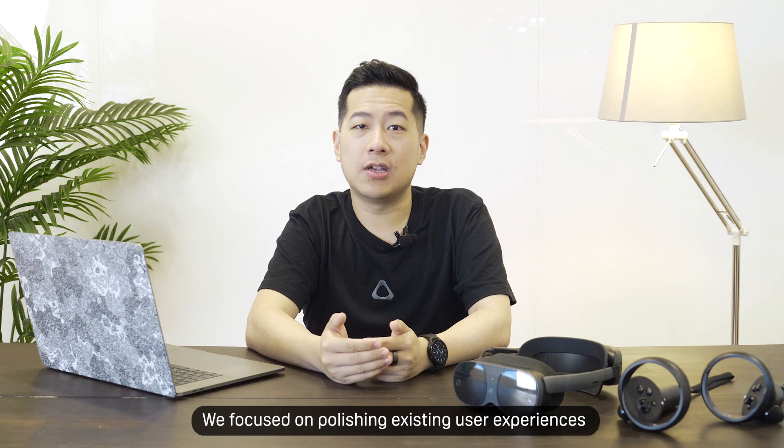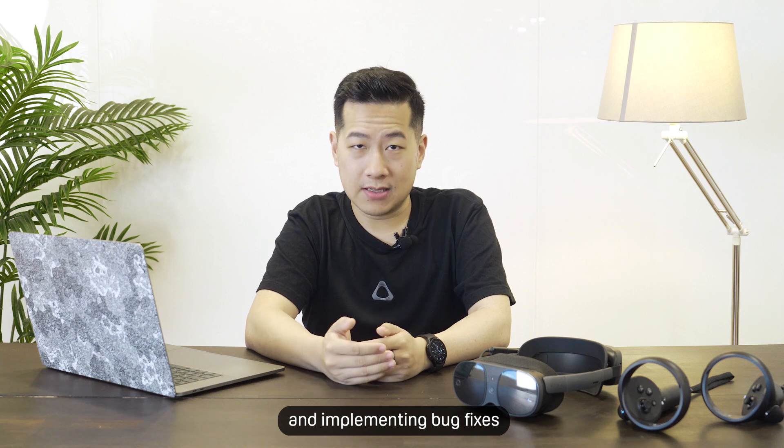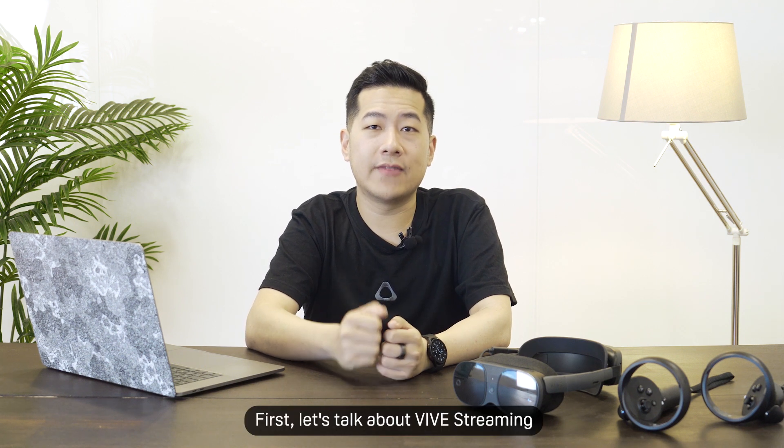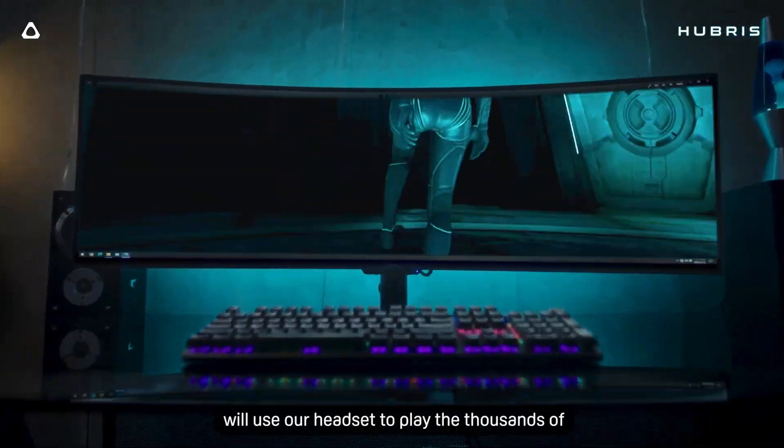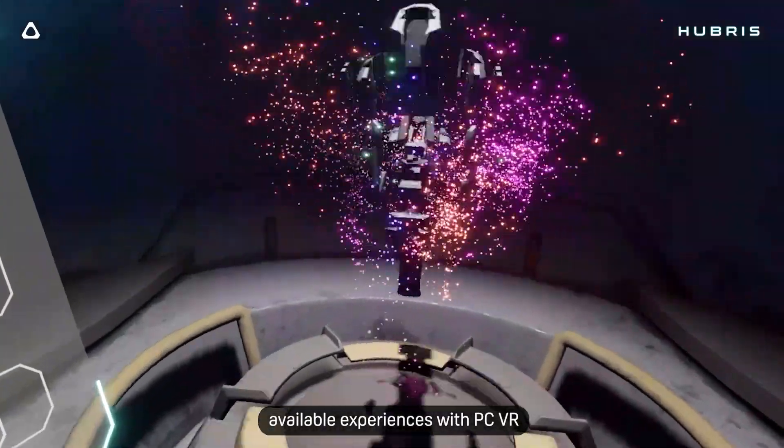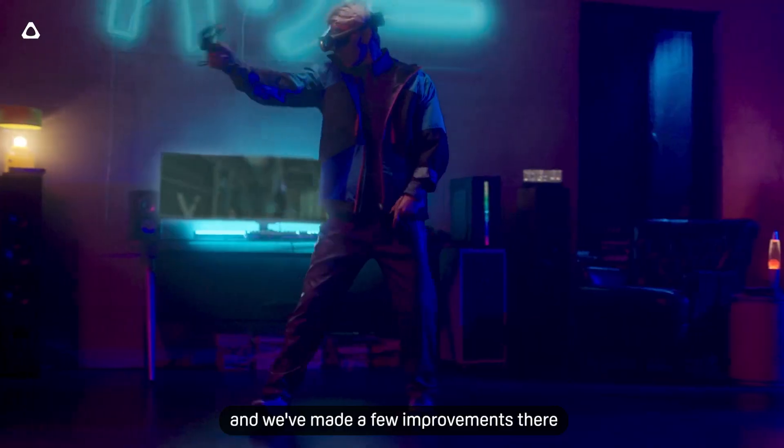So for Vive OS 4.5, we focused on polishing existing user experiences and implementing bug fixes. First, let's talk about Vive Streaming. Quite a few Vive XR Elite users will use our headset to play thousands of available experiences with PC VR, and we've made a few improvements there.